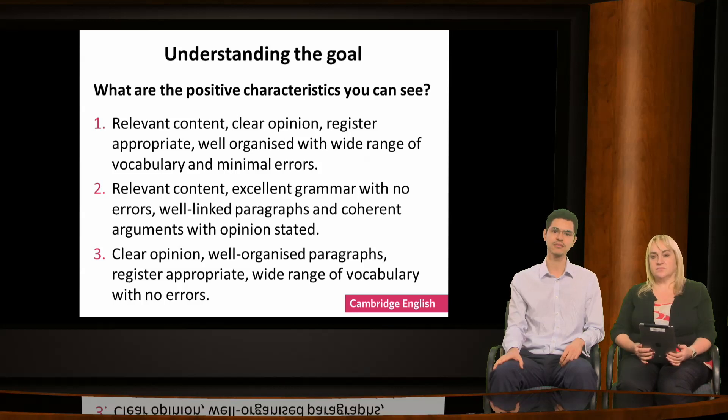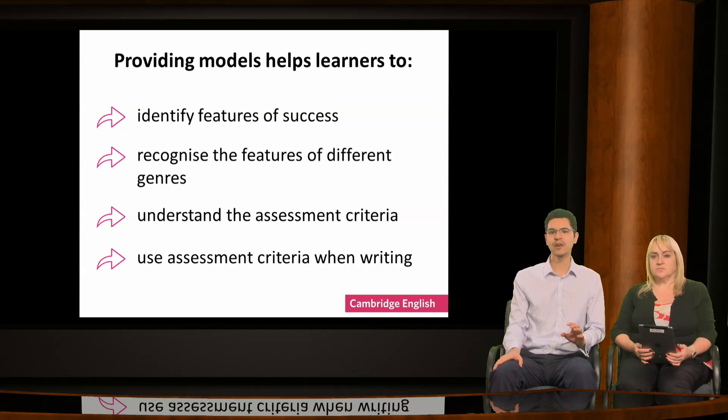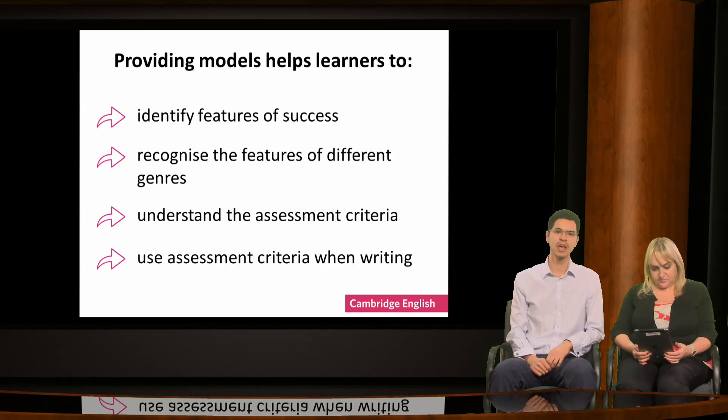This is a writing question from the Cambridge English First writing paper. You can find the task, sample answer and feedback in the Handbook for Teachers via the Cambridge English website. Identifying these features of success is not just useful for teachers but is an excellent way to help learners know what to aim for. A useful technique is to give them lots of models of good writing — whether email, report, review, essay or similar. This helps them understand the features of different genres. You can also show them the criteria which will be used to assess them, either for classwork or in a formal proficiency test.